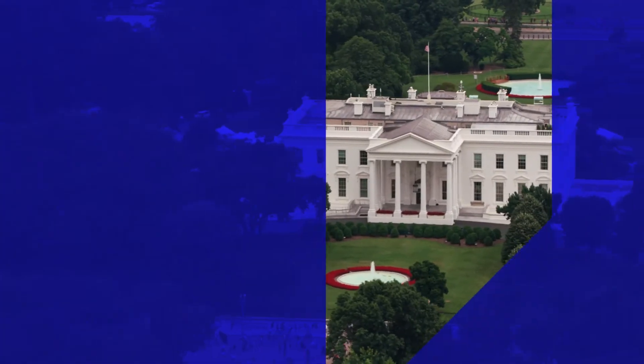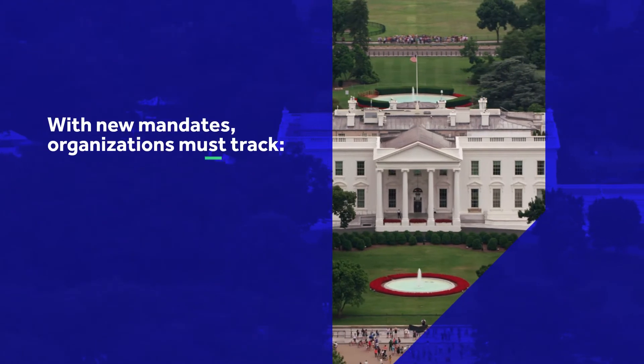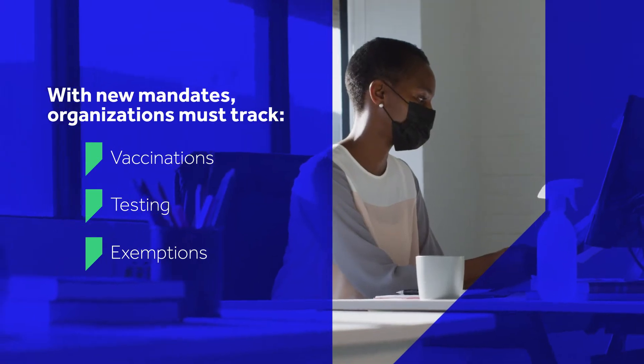With the latest White House vaccination mandates and OSHA emergency temporary standard updates, many organizations need a way to track vaccination, testing, and exemption status to manage employee return to work.